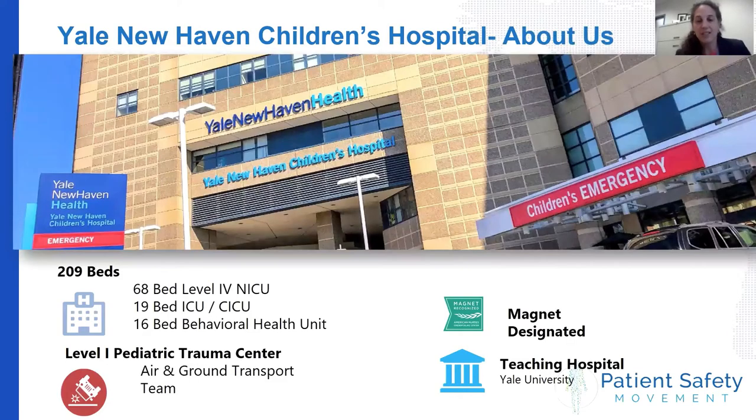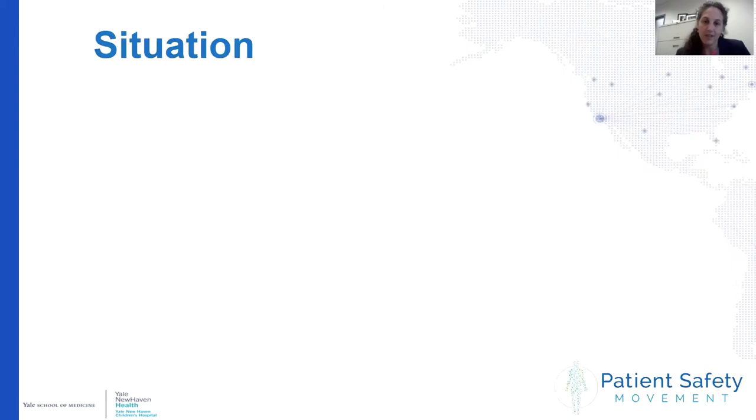I wanted to give you a quick overview of our hospital. We're a 209-bed children's hospital, level one trauma designated as well as magnet designated, and the primary pediatric teaching site for Yale School of Medicine. Today I'm going to walk you through the situation we found ourselves in not too long ago and share our journey to zero unplanned extubations in critically ill children.